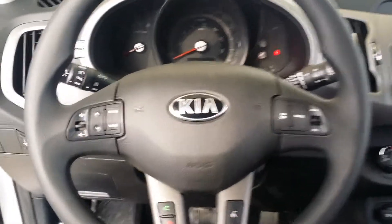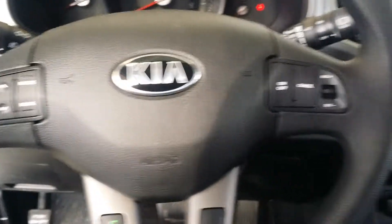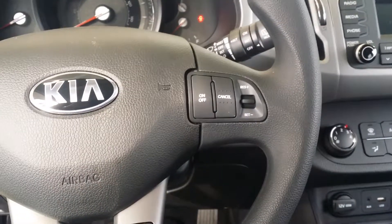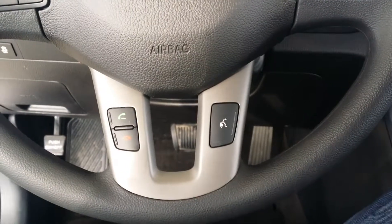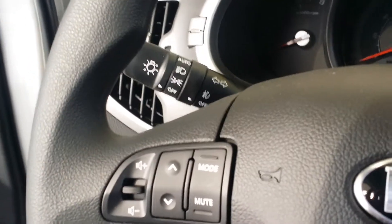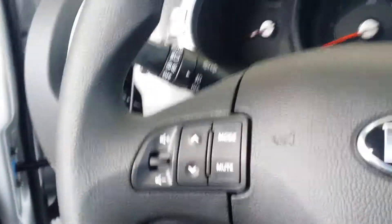Looking at the interior, you can see all of your steering wheel audio controls right there, cruise control, voice activation, and Bluetooth. Right up here you do have automatic headlights as well as fog lights.